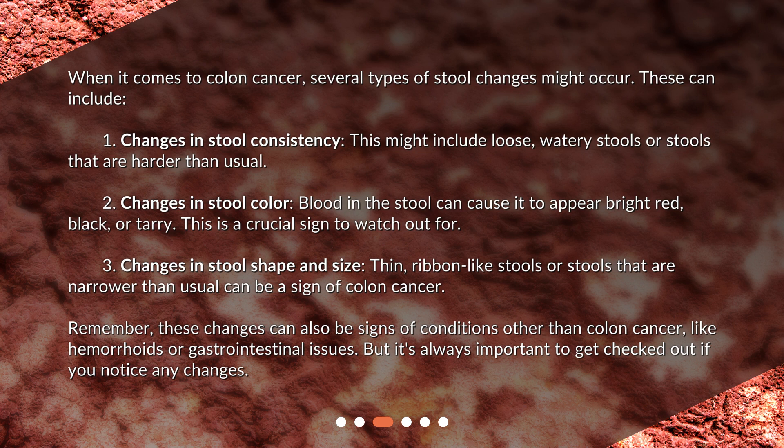3. Changes in stool shape and size — thin, ribbon-like stools or stools that are narrower than usual can be a sign of colon cancer. Remember, these changes can also be signs of conditions other than colon cancer, like hemorrhoids or gastrointestinal issues. But it's always important to get checked out if you notice any changes.